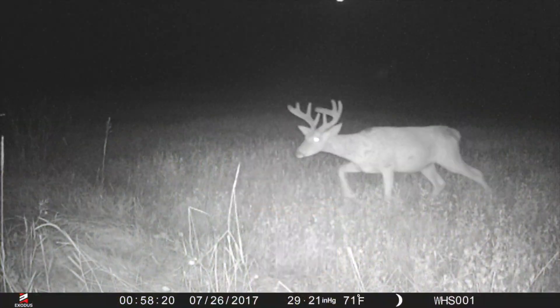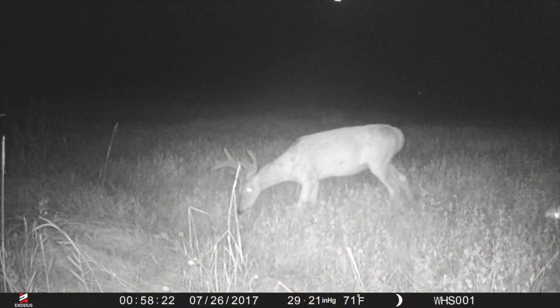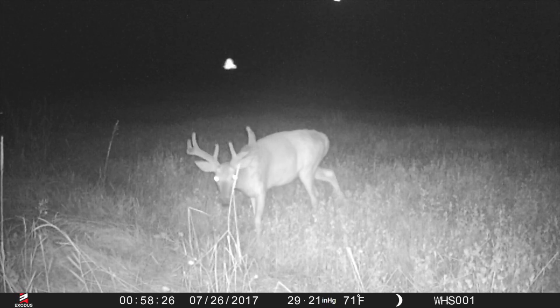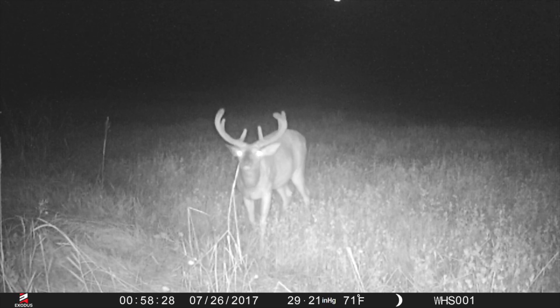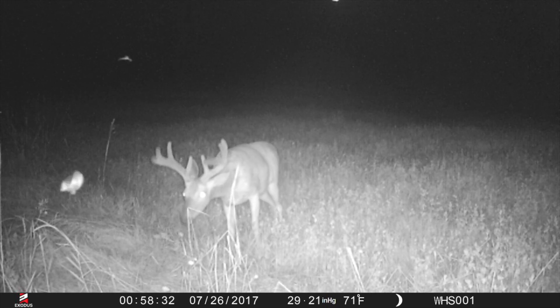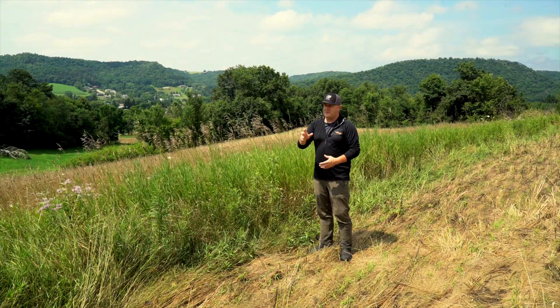We want to protect that afternoon food movement. It's highly important — if we spook these deer out once or twice, they're not coming out in these fields during the daylight hours. We expect to keep from making these nocturnal movements all season long. We expect daylight movement every single afternoon, and we want to preserve that. We're going to have some great hunting out of these five or six locations, including these blinds. Blinds are pretty tough — they're on the ground.